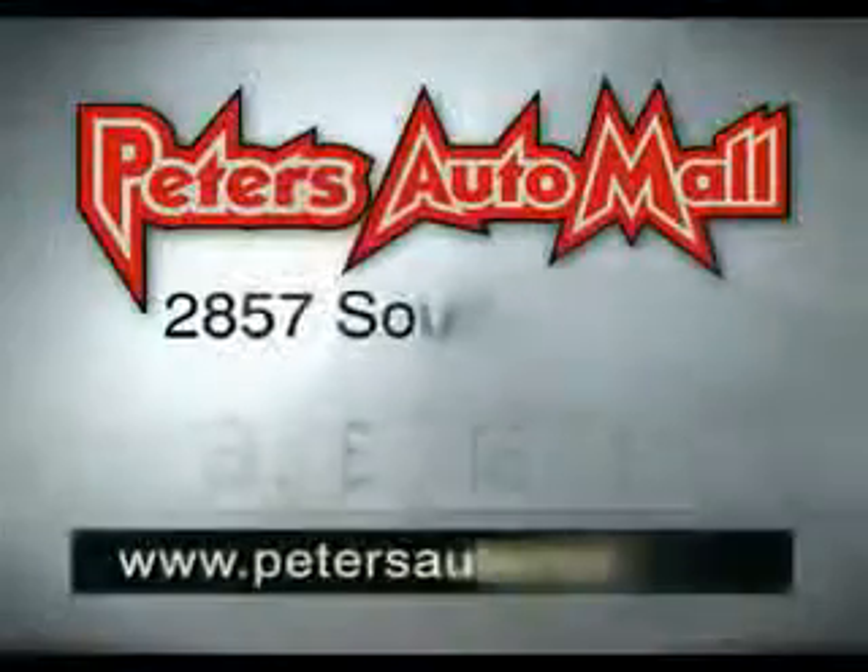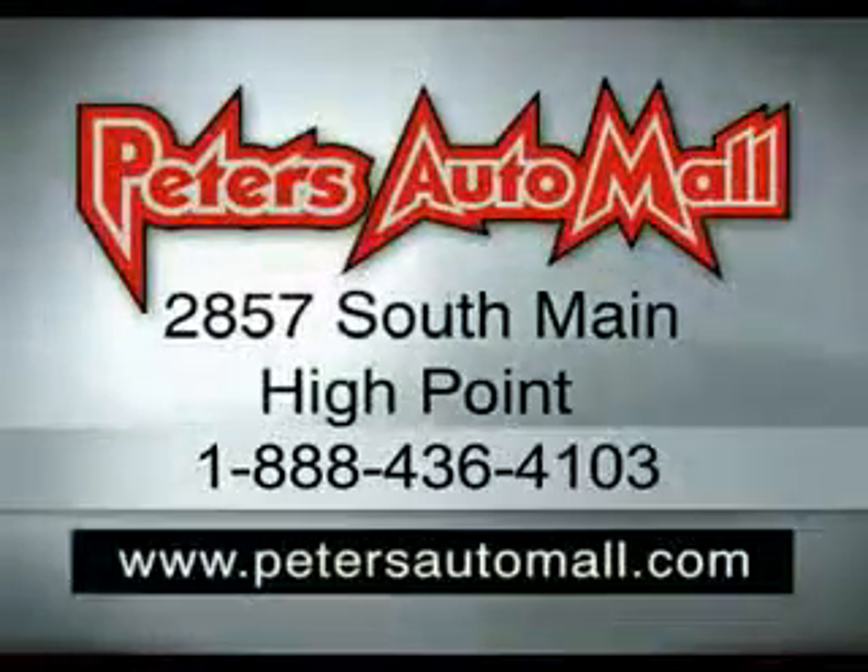Enjoy your drive in this great 2006 Chrysler PT Cruiser at Peter's Auto Mall today. Great deals, no games, we make it easy again — Peter's Auto Mall.